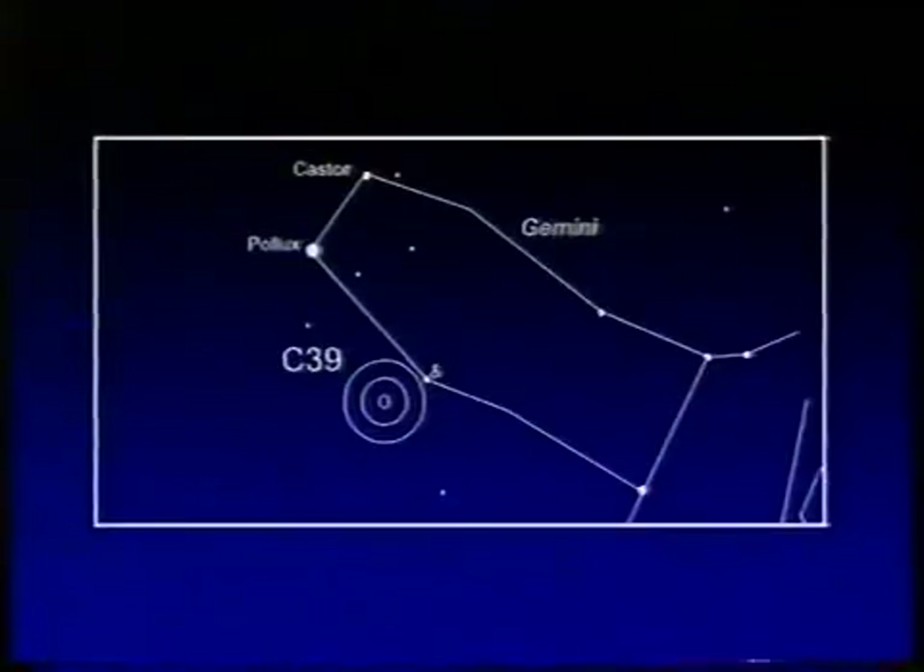Now, a different one — C39, one of my very favourites. This is a planetary: the Eskimo Nebula. You can understand why some would call it the Clown Face Nebula. You can see great structure in it. Again, easy to see as a small patch in the constellation of Gemini, near the famous star Delta Geminorum. So you'll find the Eskimo Nebula there.